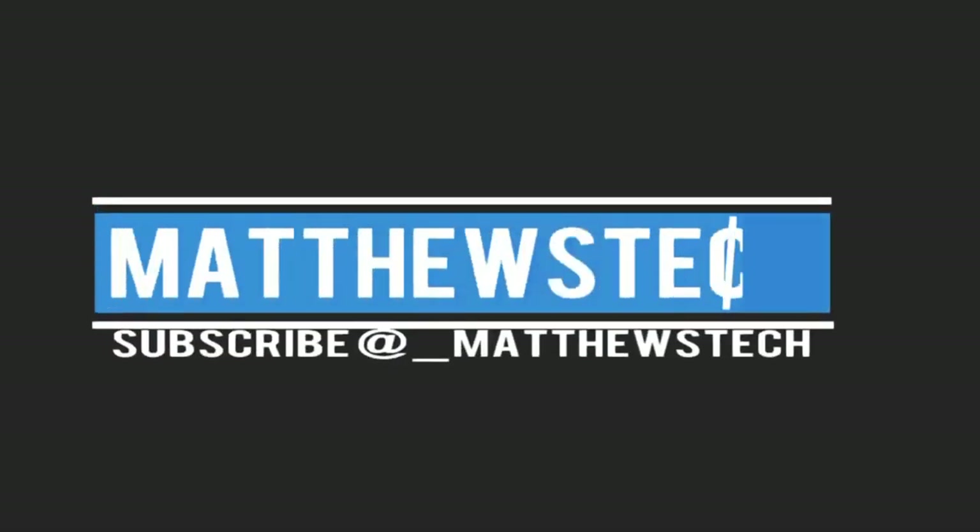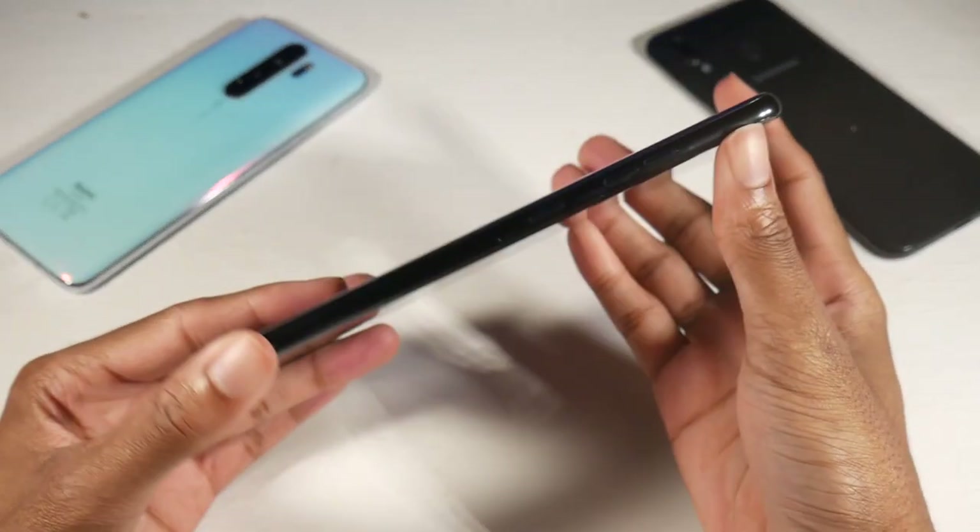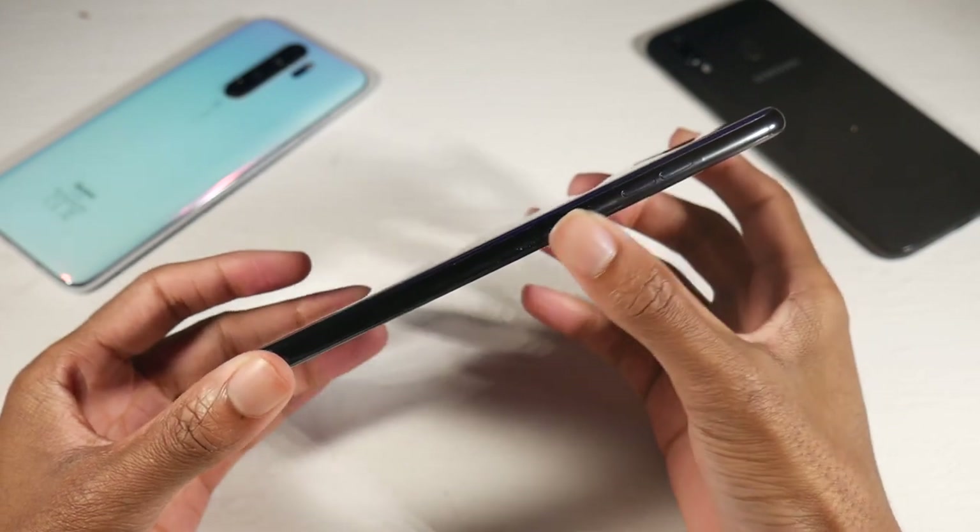What is up guys, so I was asked about my top five favorite $300 smartphones, so let's go ahead and run down the list.